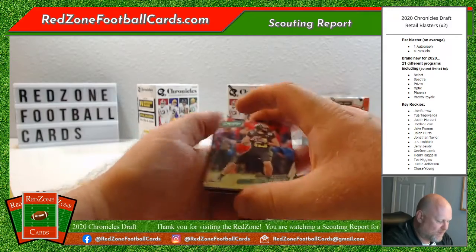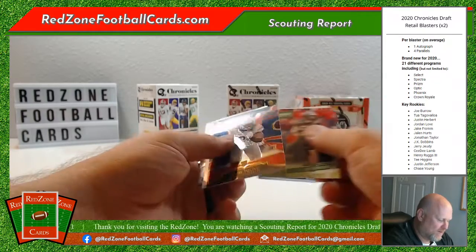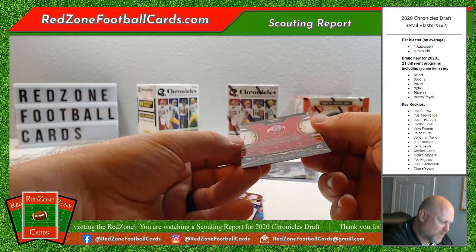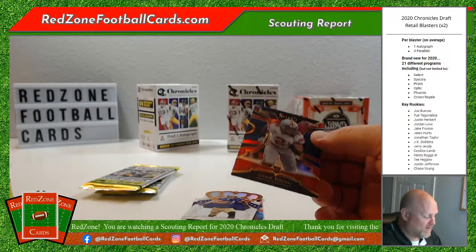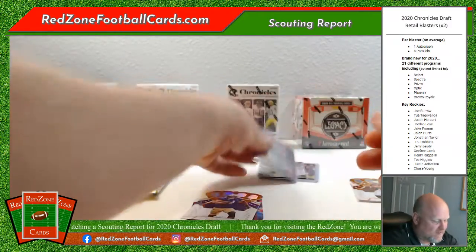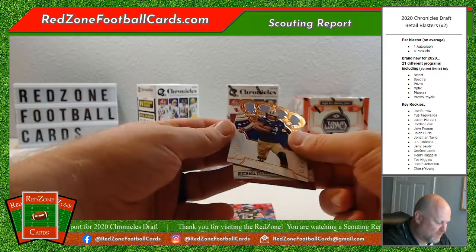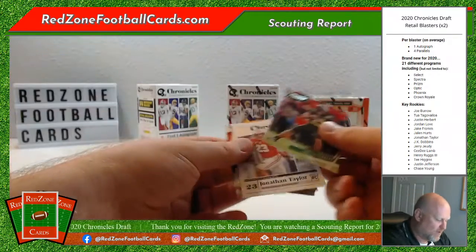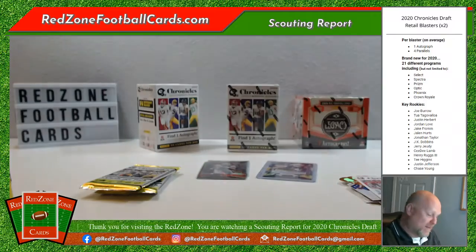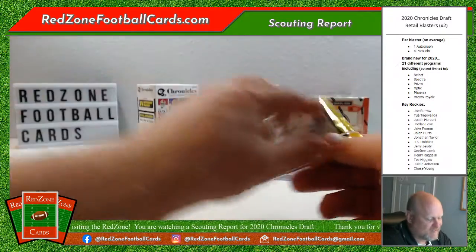We're still supposed to have four parallels. Here we go — Justin Herbert, Jonathan Taylor running back. Oh nice, we have a Chase Young Select, appears to be the blue. It is a prism, not numbered. Chase Young — first defensive player taken, number two overall, going to Washington. Nice, I'll take that. We also have Hunter Bryant and Michael Pittman Jr. to go with our Herbert and Taylor. Good players — I'll put the Herbert in a sleeve. All quarterbacks get sleeved up.